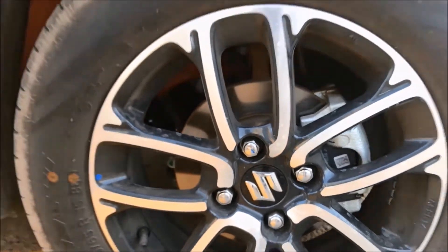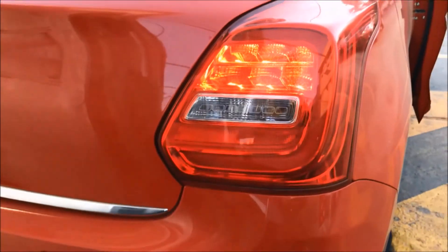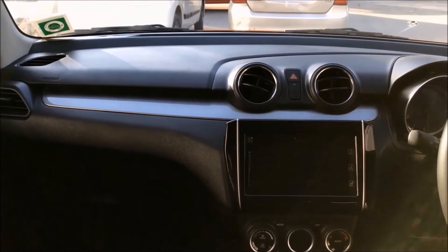Airbags and ABS are now standard across all models. You also get the rear LED lights from the base model. Sound deadening material is placed on the bonnet of the car and it helps stop engine noise entering the cabin.